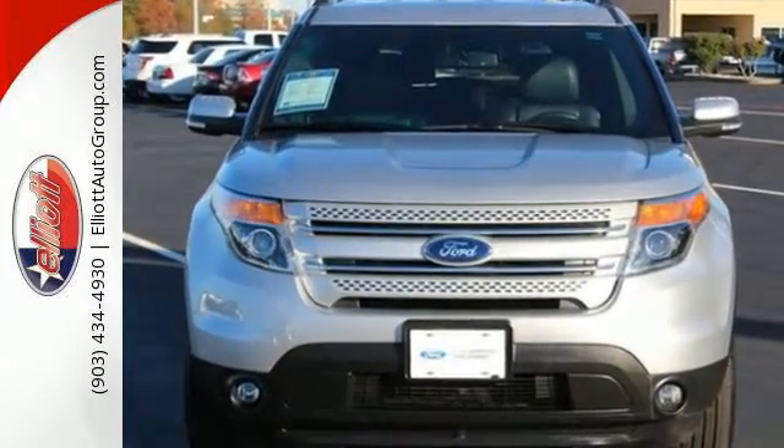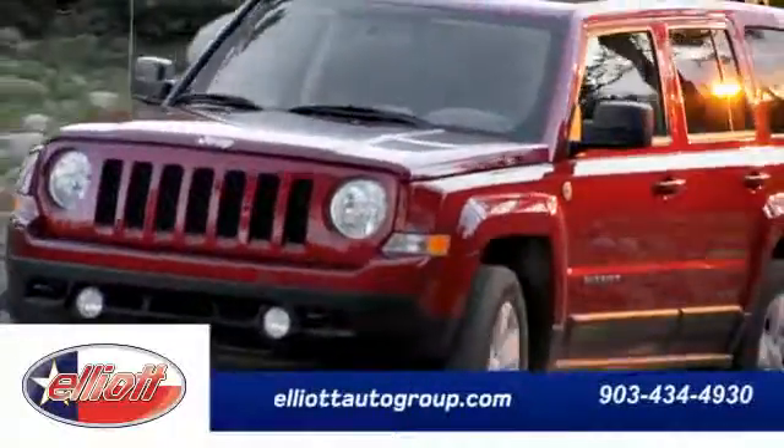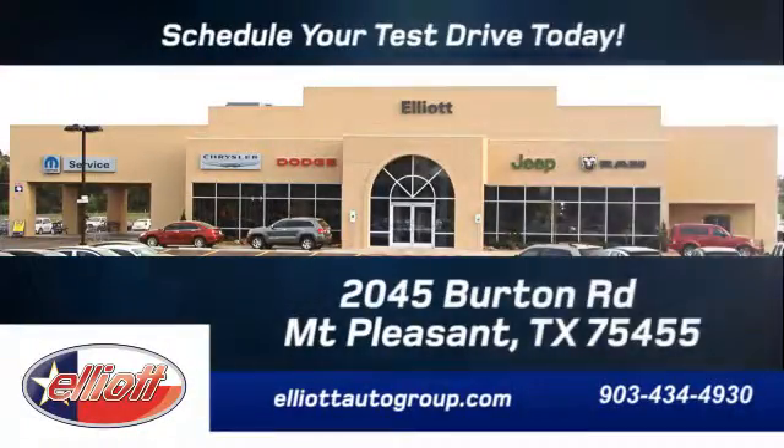Come see us today. Schedule your test drive today. We're located just off I-30 on Burton Road in Mount Pleasant.